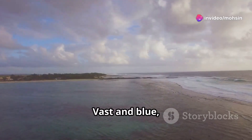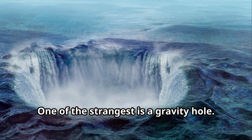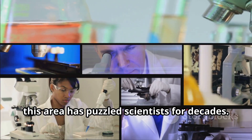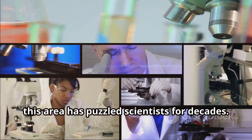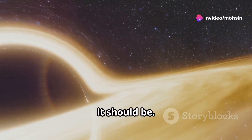The Indian Ocean — vast and blue, it holds many secrets. One of the strangest is a gravity hole. Discovered in 1948, this area has puzzled scientists for decades. It's not a hole you can fall into; instead, it's an area where gravity is weaker than it should be.